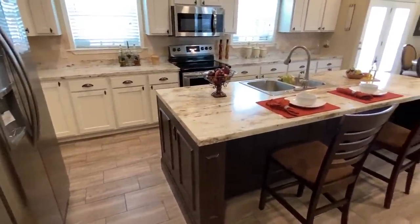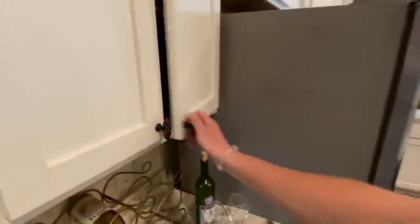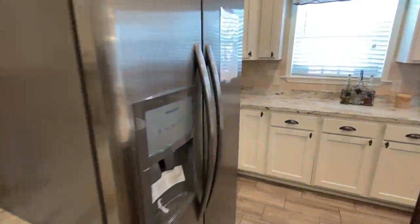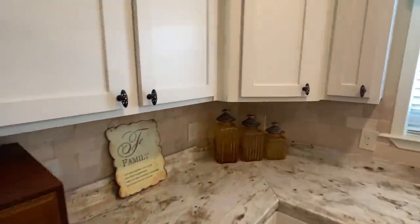Really nice big island. I like how they went with the brown on the island and the white cabinets. It's cool, but you could do brown cabinets with white countertops, or white on the island, if you'd like to do that.